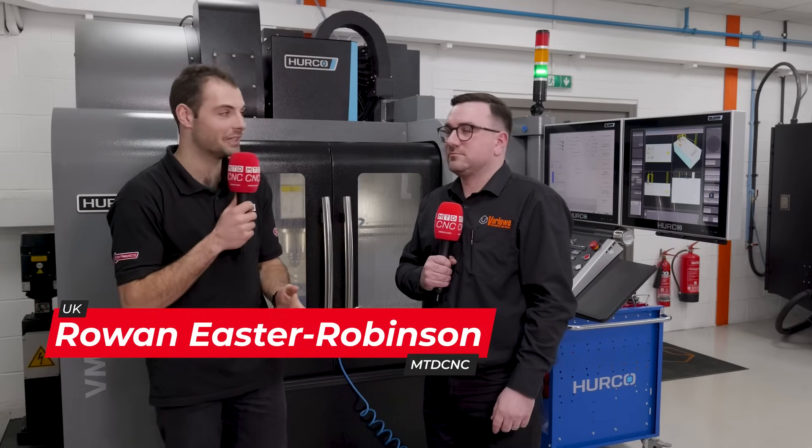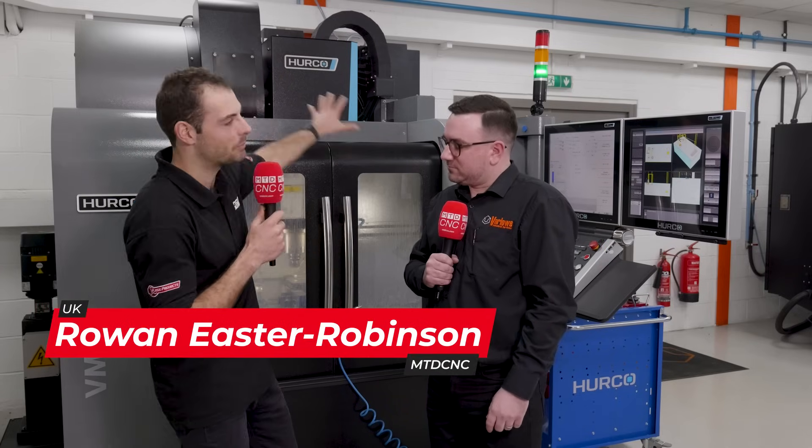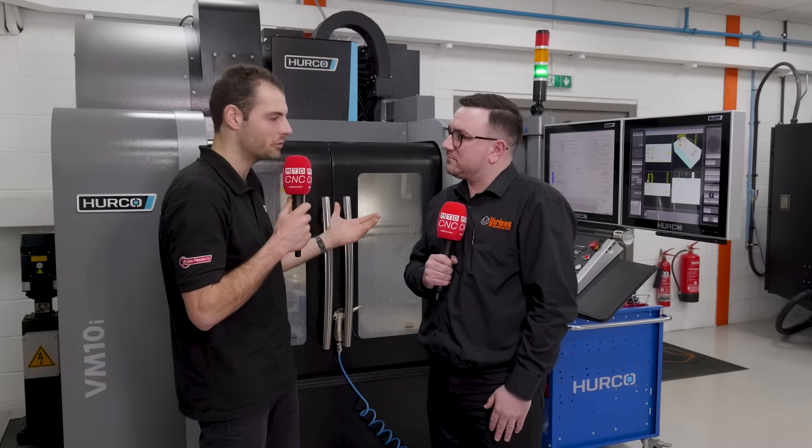This is a machine shop that absolutely loves Hurco. We're going to find out why today. Mike, before we talk about this beautiful new machine you've just invested in, Varo Industrial Services — you're a fascinating company. You do lots of different things. What are they?